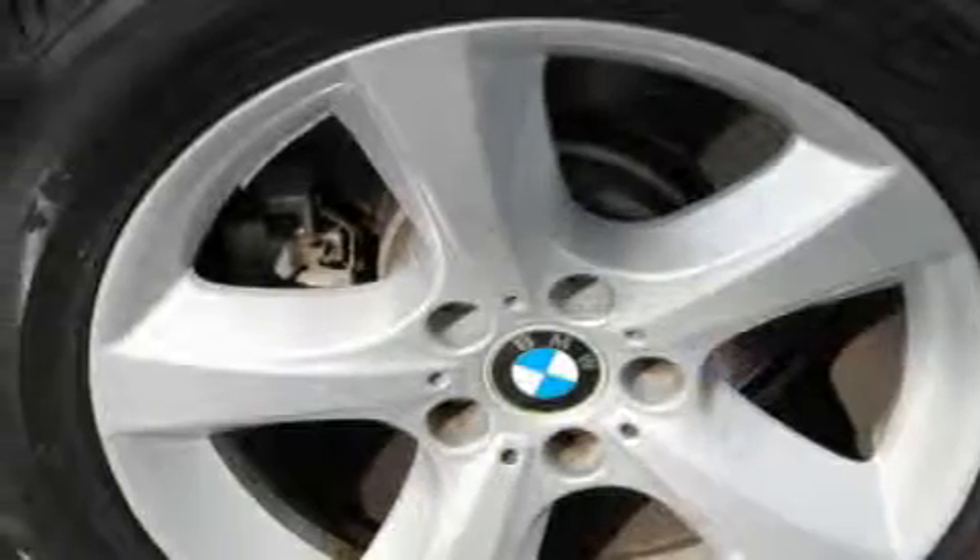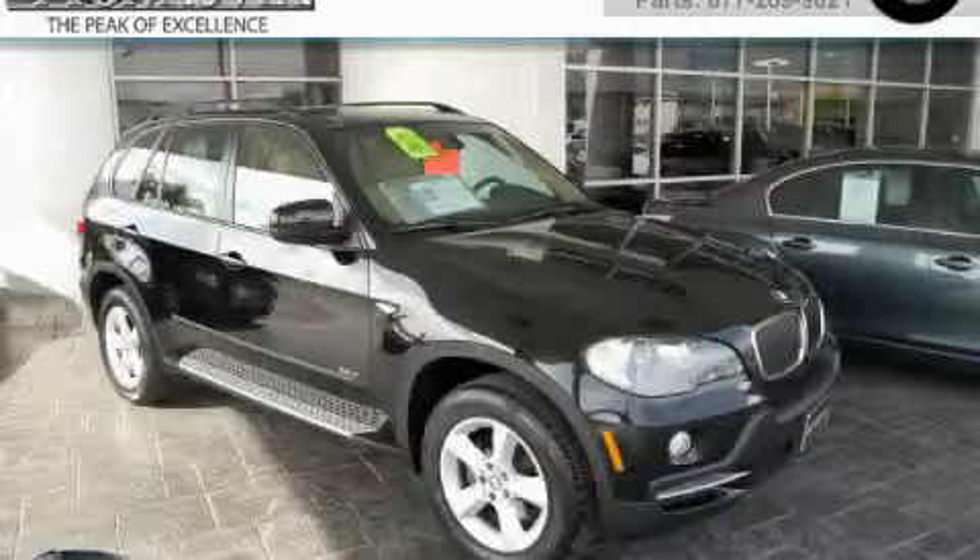This BMW has had only one owner, and it qualifies for the Carfax buyback guarantee. This SUV won't last long at this price — call and arrange a test drive now.